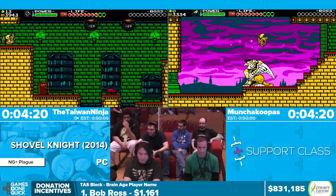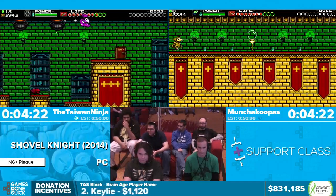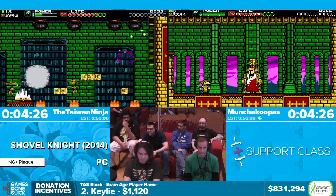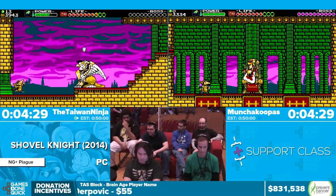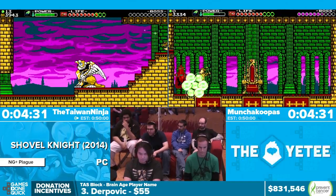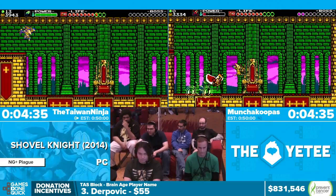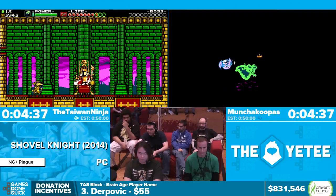Coming up next is King Knight — he's probably the easiest boss in the game. Whenever he's on the ground you just throw a bomb at him, and whenever he's in the air you just hit him with Staff of Striking. Whenever an enemy is taking damage, he actually goes through you — he can't actually hit you. And that's really useful to do on this boss.